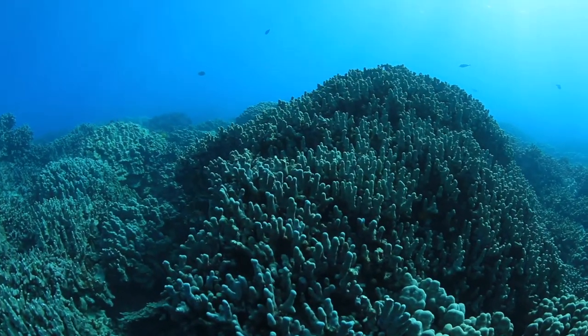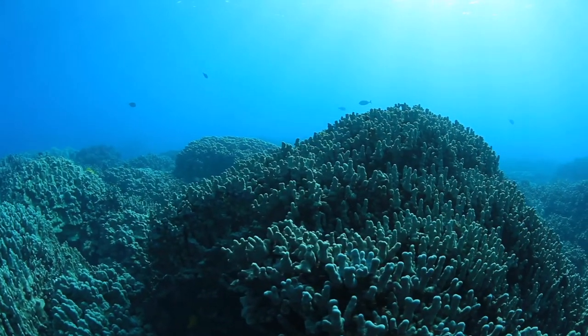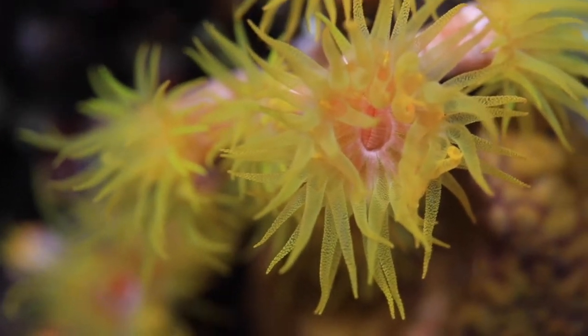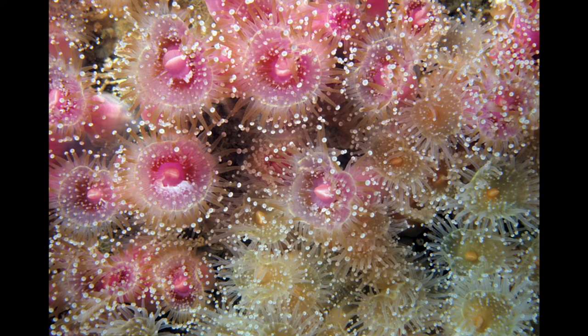Skeletons may be encrusting, massive, or tree-like. The tree-like skeleton is delicate and typically found in quiet waters at depth or in lagoons. An anthozoan coral polyp, which resembles a sea anemone, can retract into a calcareous cup it secretes around itself. In some species of reef-forming corals, polyps are so tightly packed that their individual units share common walls.